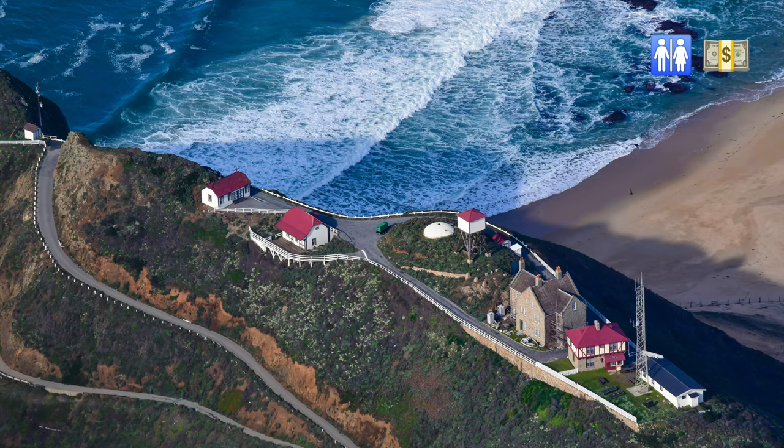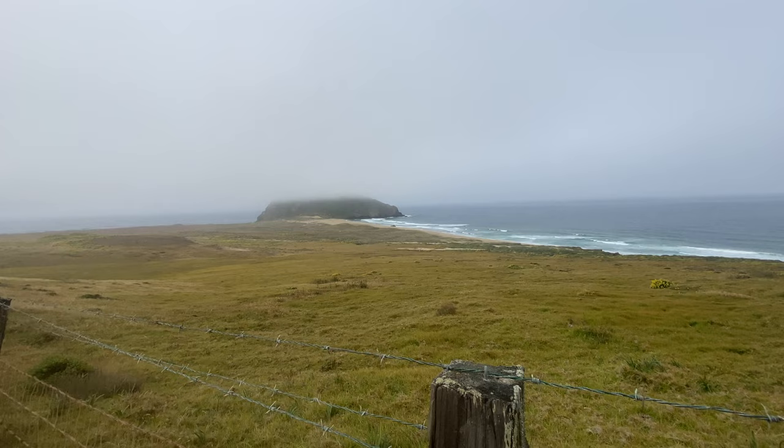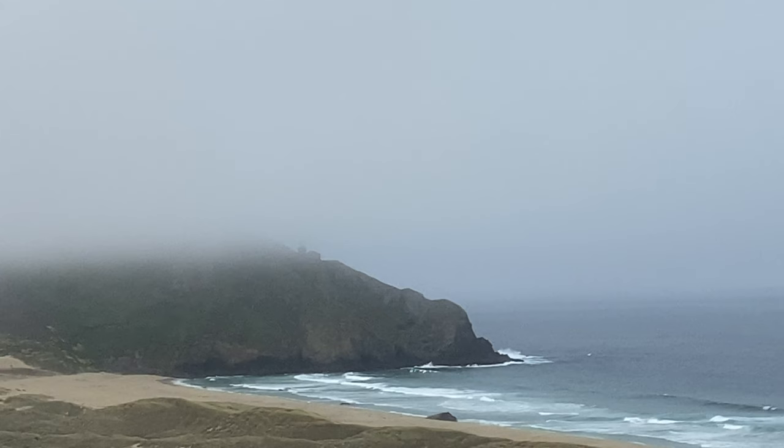Number 14: the Point Sur Lighthouse. It's only open on select days and times to the public. This working lighthouse and former naval facility is a fantastic stop on your way up the Big Sur coastline. Today it wasn't open, and the clouds were so thick you could barely even see it from the road.